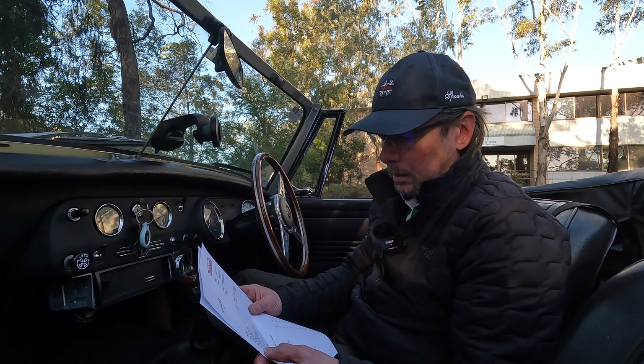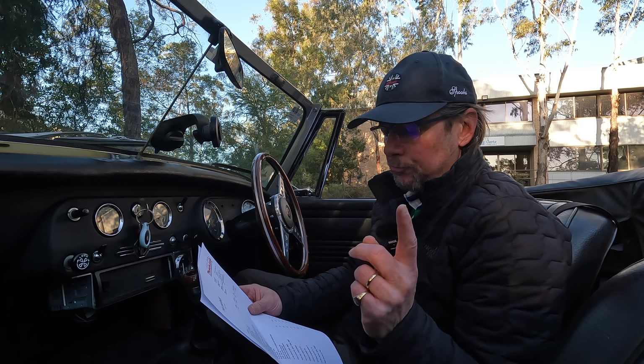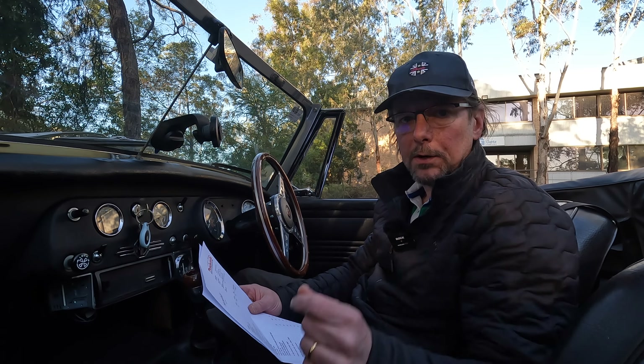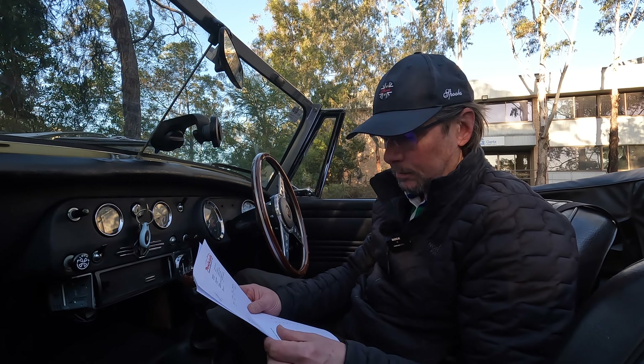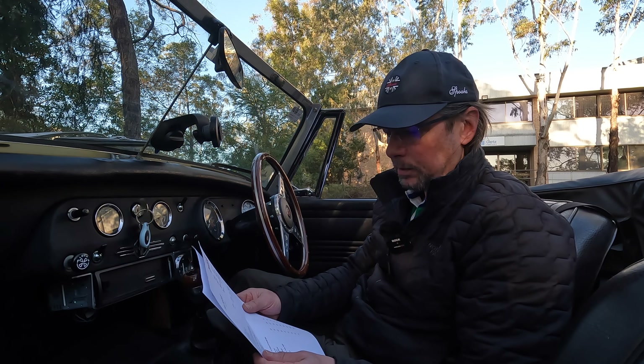Wheels are fine. Rear brake shoes were fine, but the rear right wheel cylinder had seized, so that needed to be replaced. That was one of the more expensive things and added quite a lot to the labour.